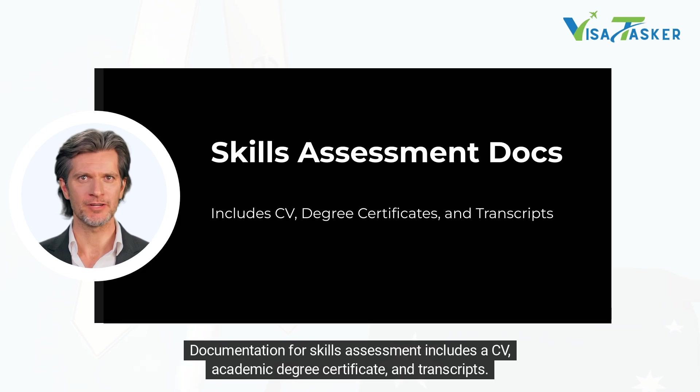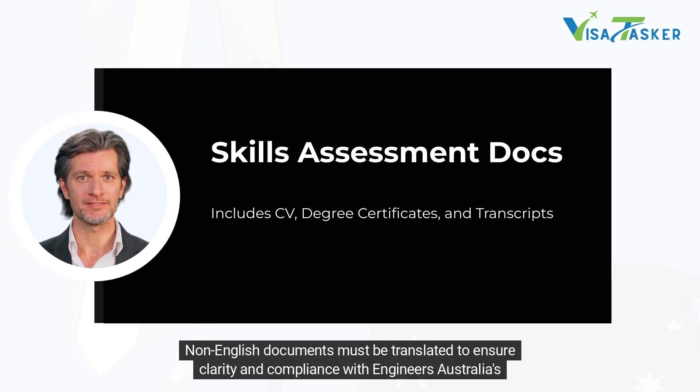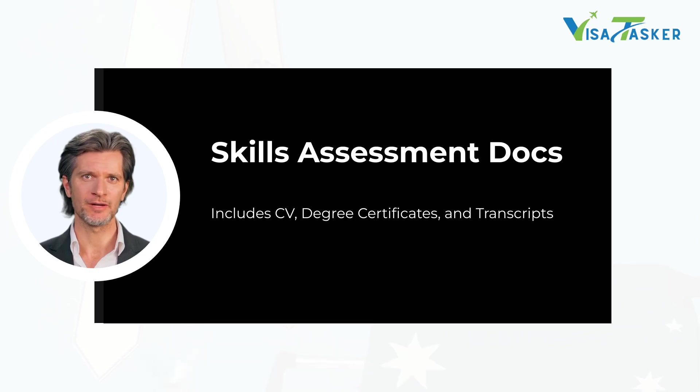Documentation for skills assessment includes a CV, academic degree certificate and transcripts. Non-English documents must be translated to ensure clarity and compliance with Engineers Australia's requirements.